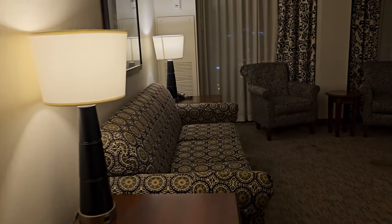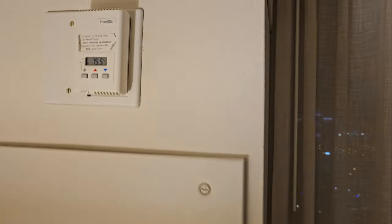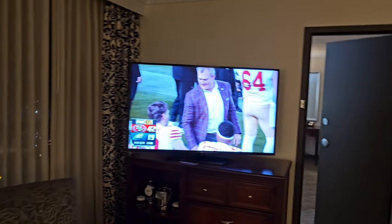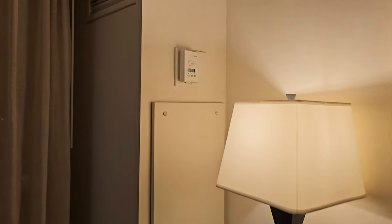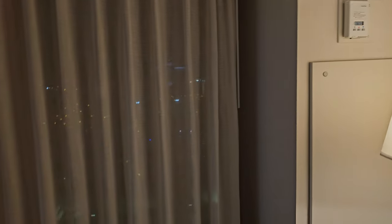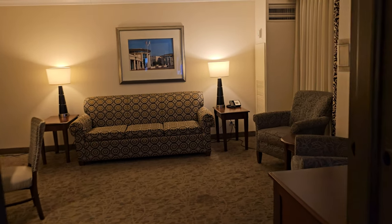One other thing to point out: there are two thermostats. You have one over here in the living area and then another one back inside the bedroom. They are different units, they do work — I moved them up and down just to check and they work fine.